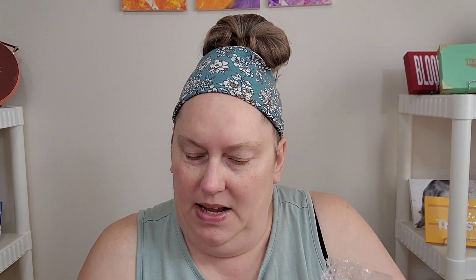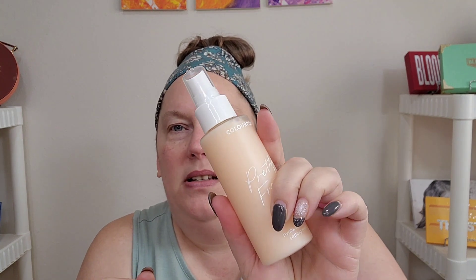I got a little bit of everything. So they had the primer, a sponge, and the setting spray — all three came as a set. I love this setting spray so much, I've had it before. It smells so good — I think this is the one that smells like coconut. It's the Pretty Fresh line, which is specifically for hydration with hyaluronic acid. I love it. And this is the primer — I will double prime with both of these.